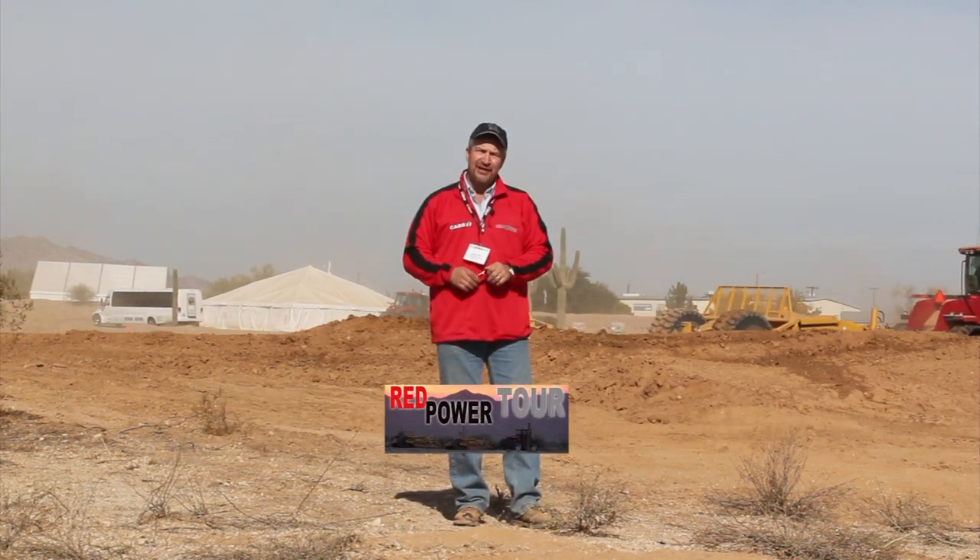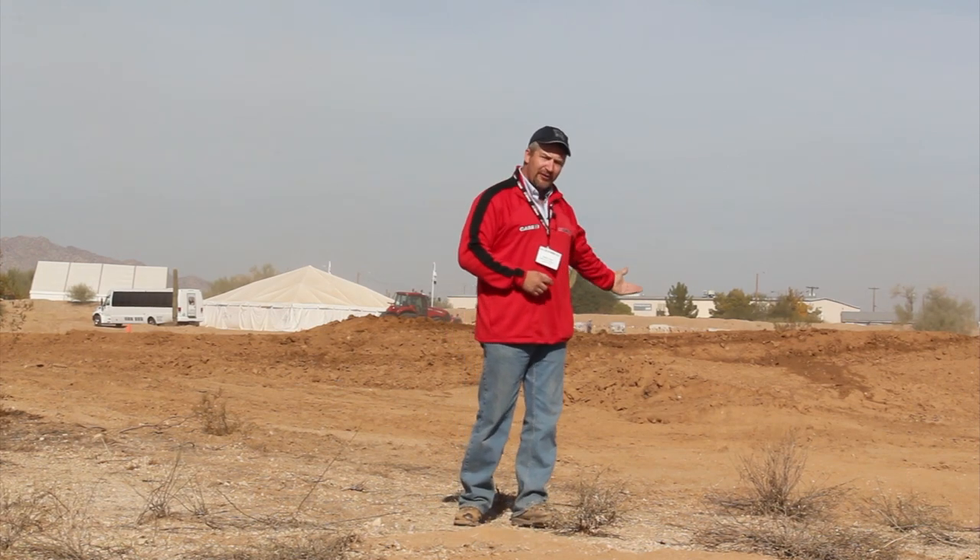Hi, my name is Randy Russ, the president of Ashland Industries. We're here in Phoenix, Arizona in the desert, basically with the Red Power Tour from CNH. This program is essentially to educate their dealers, to show them what the new Tier 4 engines are going to consist of and how they perform in these steiger tractors and the Magnum tractors.